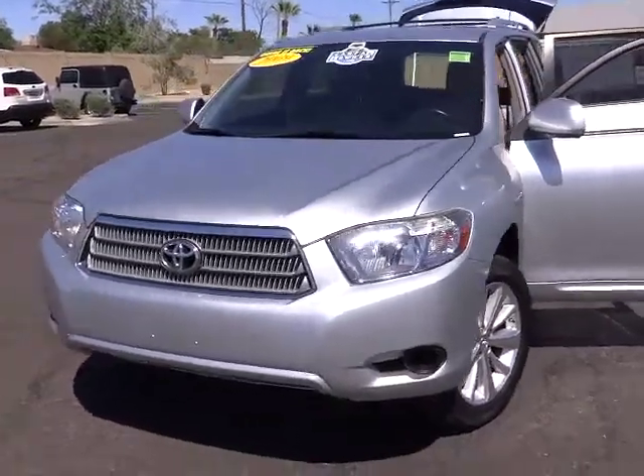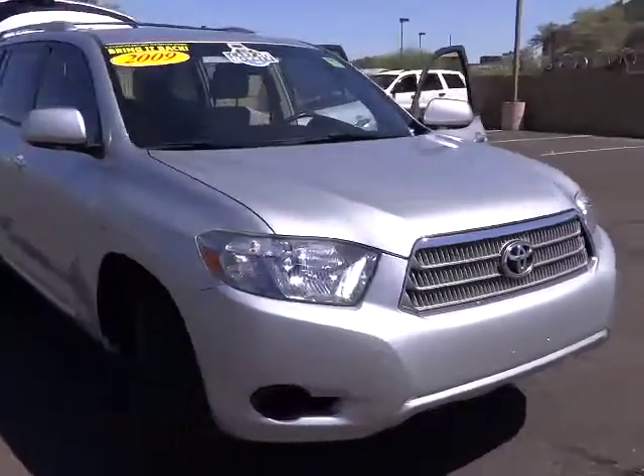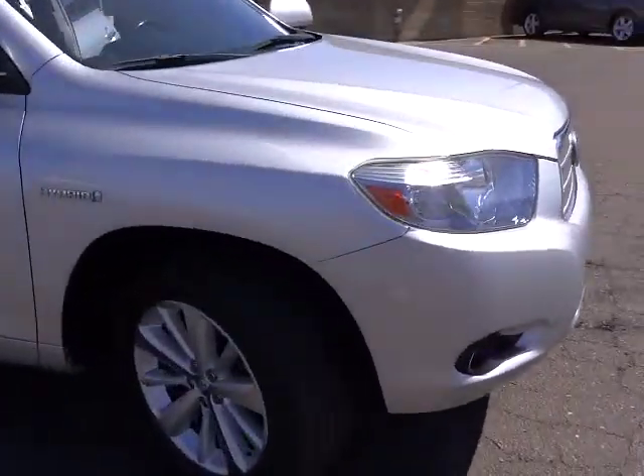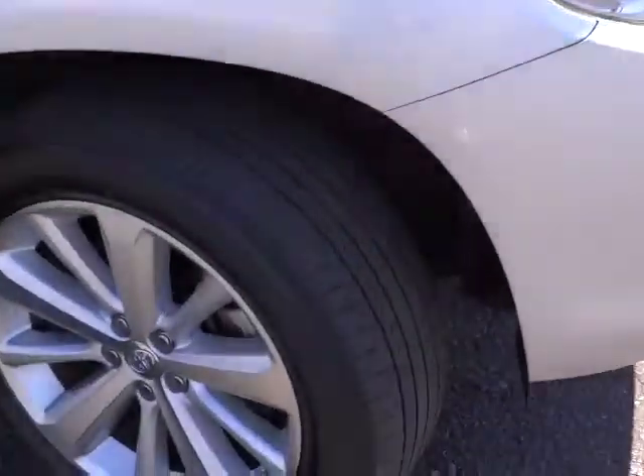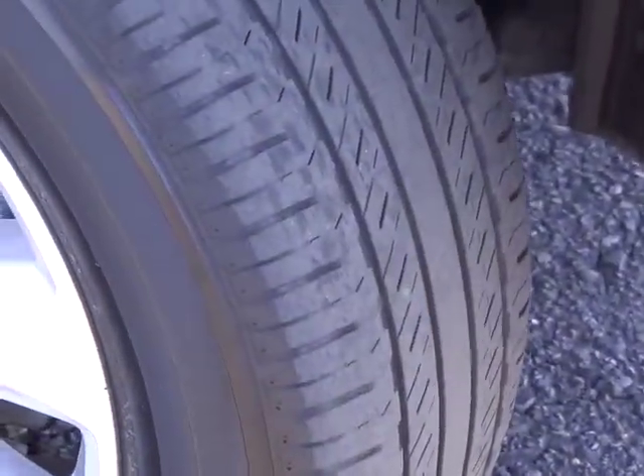The 2009 Highlander. The Highlander is the SUV that's thought of everything. The Highlander offers seating for up to seven and features Toyota's innovative center stow design. The second row bench seat folds away, leaving a pair of captain's chairs.